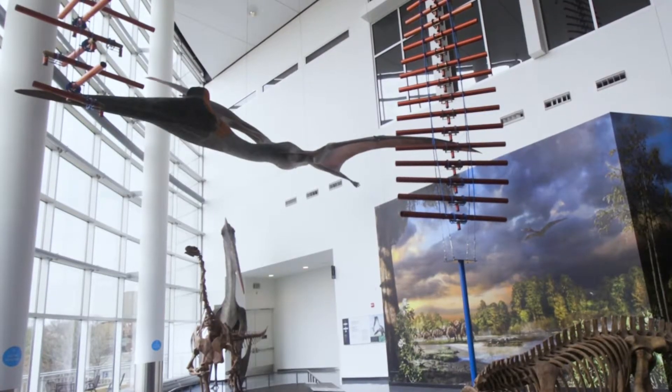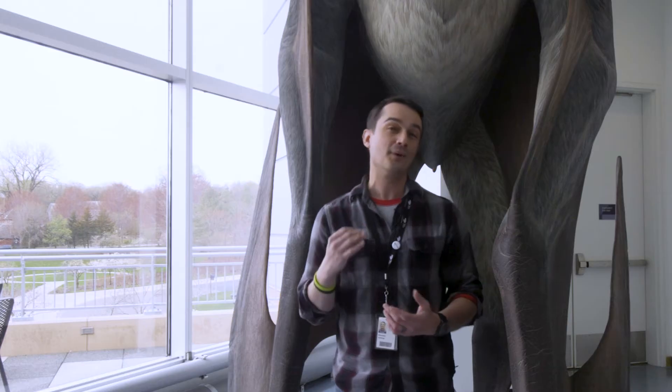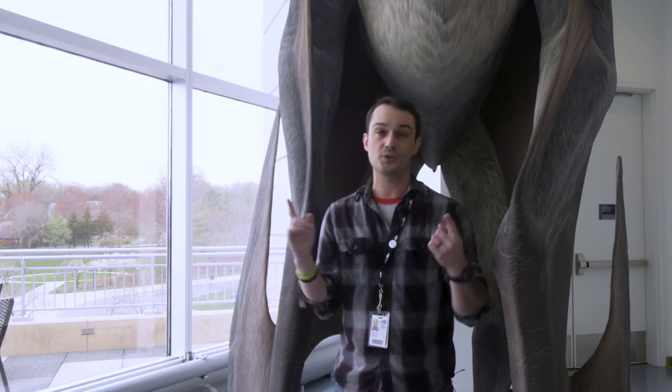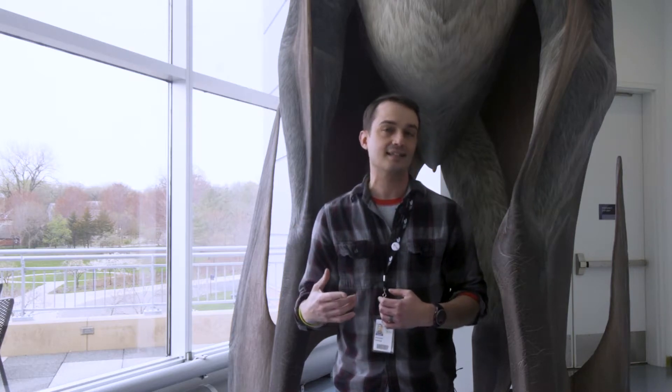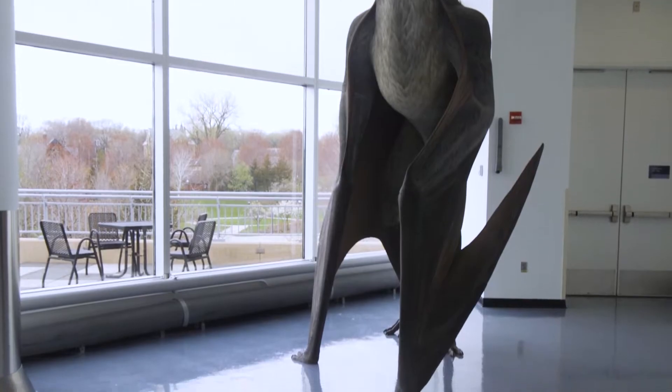Not only did it have a 35-foot wingspan, making it the size of a small airplane, but it could actually fold those wings up and walk on land. When it did, it was 17 feet tall — that is giraffe size.